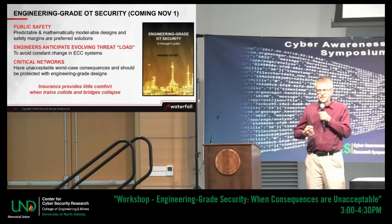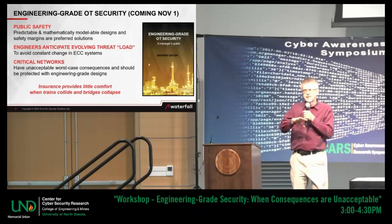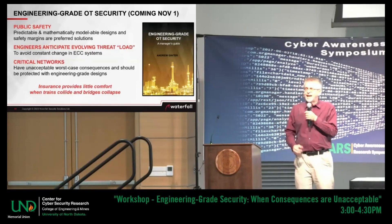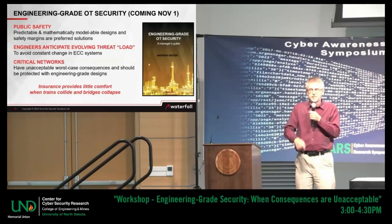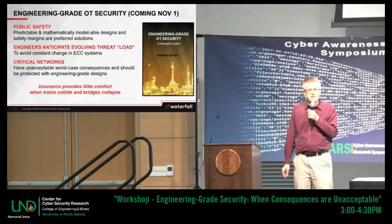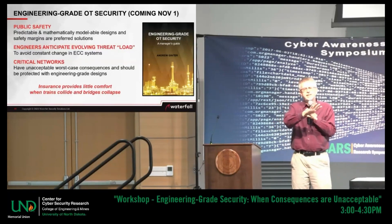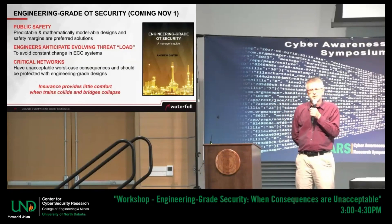It's not enough to put one of everything — it doesn't work. You need an understanding of how the bad guys are coming after us and what the intrinsic limitations of the 'one of everything' approach are. So let me ask you: antivirus. We all have antivirus on our computers. What was the first way, back in the day, that malware defeated antivirus?